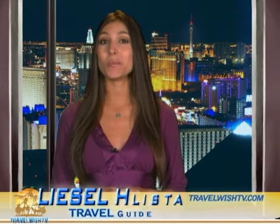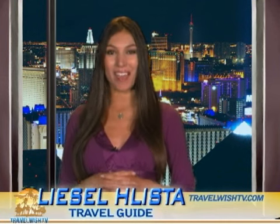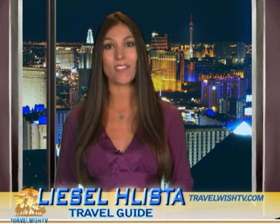Hi, I'm Liza Lista and you're watching TravelWishtv.com, where your travel wish is my command. On this edition, we're taking a look at the best places to stay and play in Las Vegas.